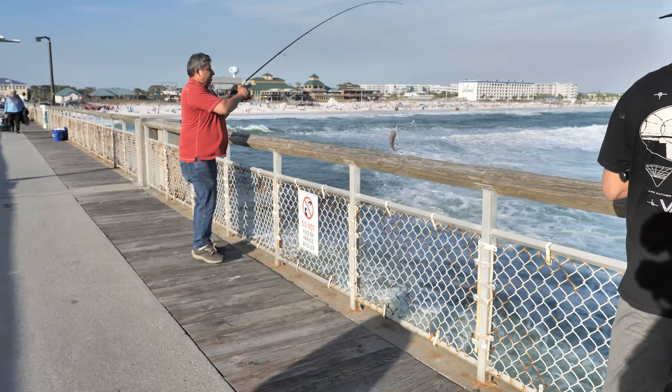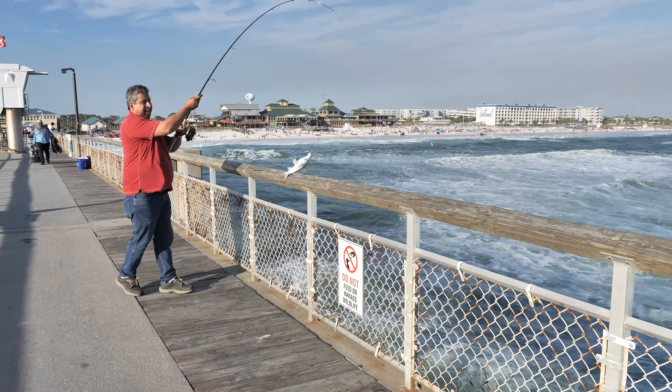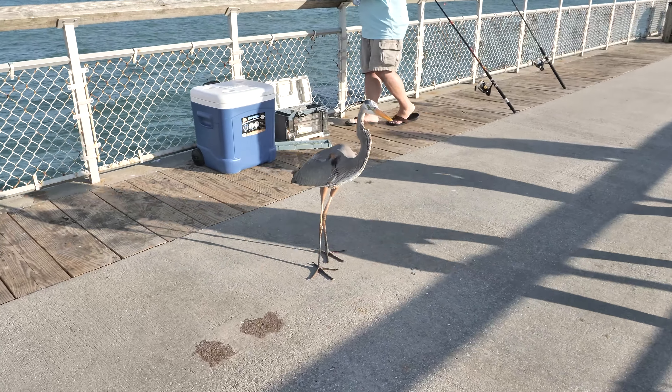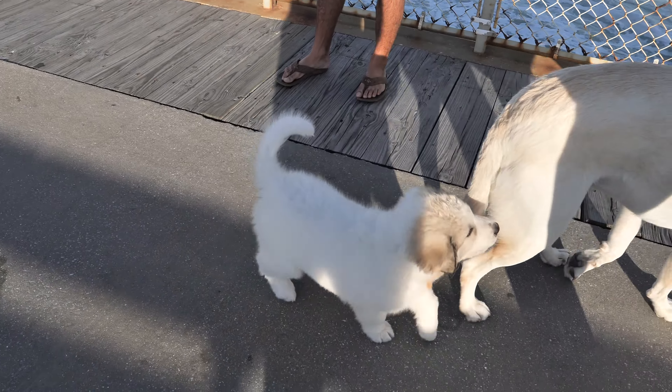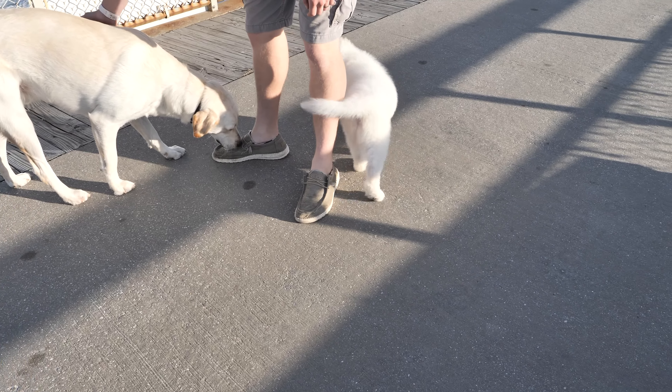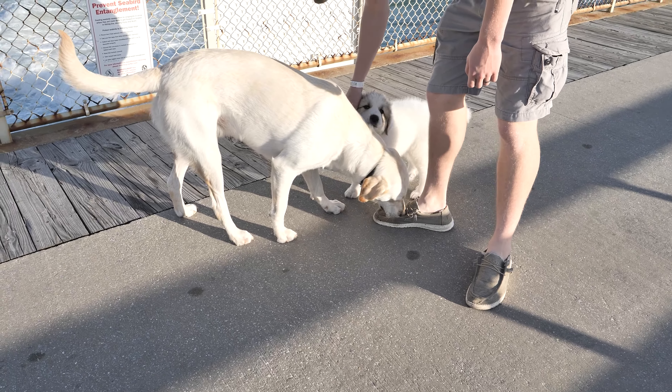We walked the pier and now we're back. It's a 1,263-foot-long pier that you can fish off of or just stroll down. They also offer rental poles, bait, and snacks. We saw a couple of people catch fish while we were there. The birds are extremely friendly — a little too friendly. The sign says no pets; however, if you have a really cute dog, it seems like they let them through — a little loose with the rules here.